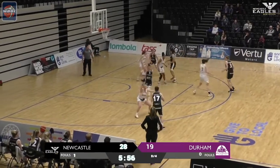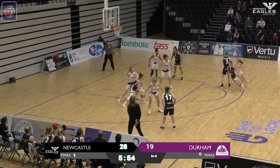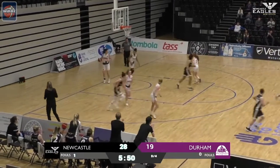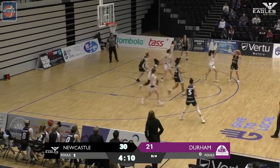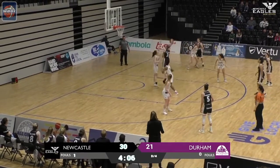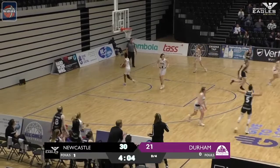Chloe Gaynor — Ruth Thorneley into Fernandes. She's got a mismatch here, which she knows all about, and gets the ball in off the glass. Into Chloe Gaynor — Chloe Gaynor turns. Oh wow, what a shot by Chloe Gaynor!